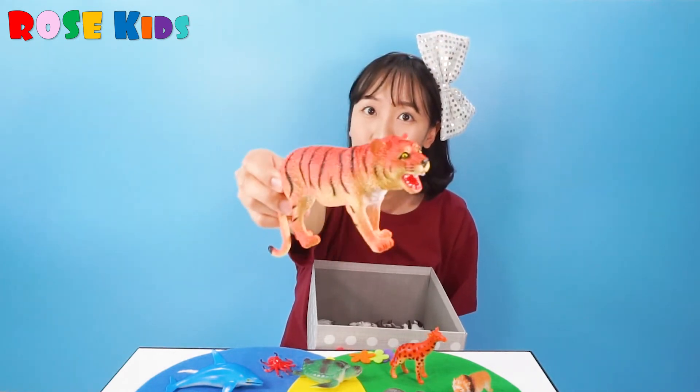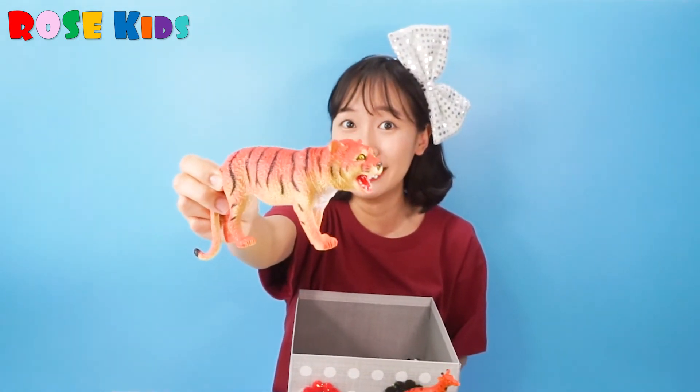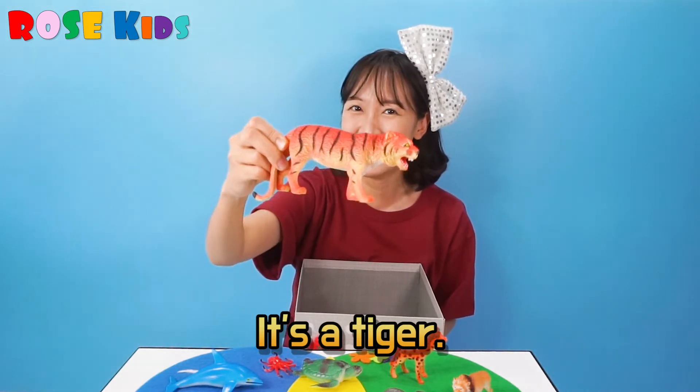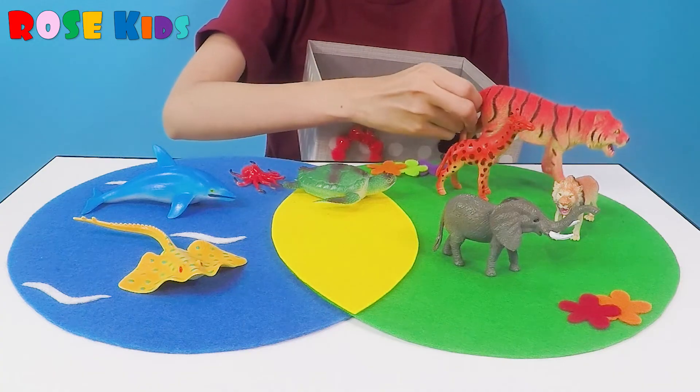What's this? Is this a lion? No. It's a tiger. Tiger is living on the ground.